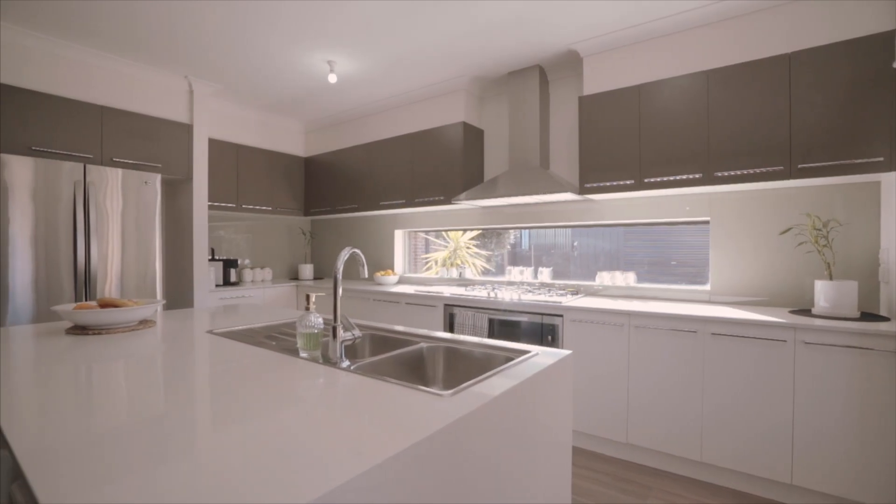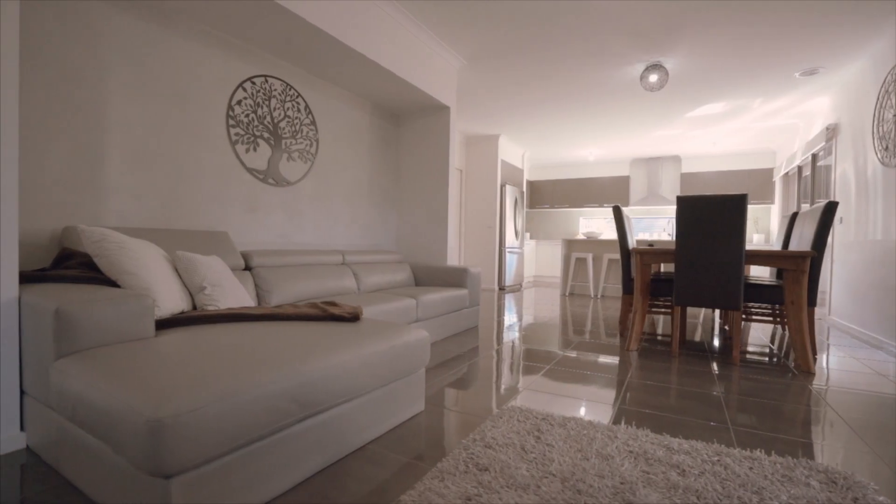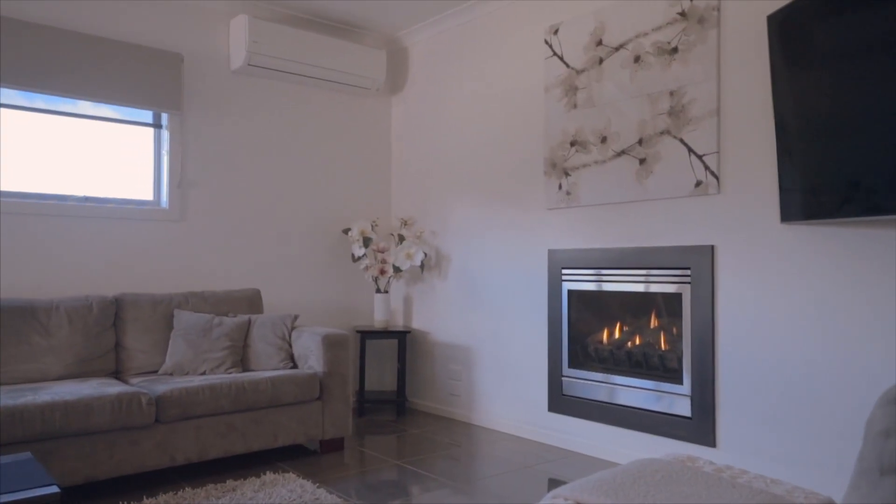Downstairs comprises a large study and guest bedroom with his and hers walk-in robes and en-suite. The gorgeous kitchen with stone bench tops and stainless steel appliances overlooks the family meals and lounge area, and through to a rumpus slash theater room.